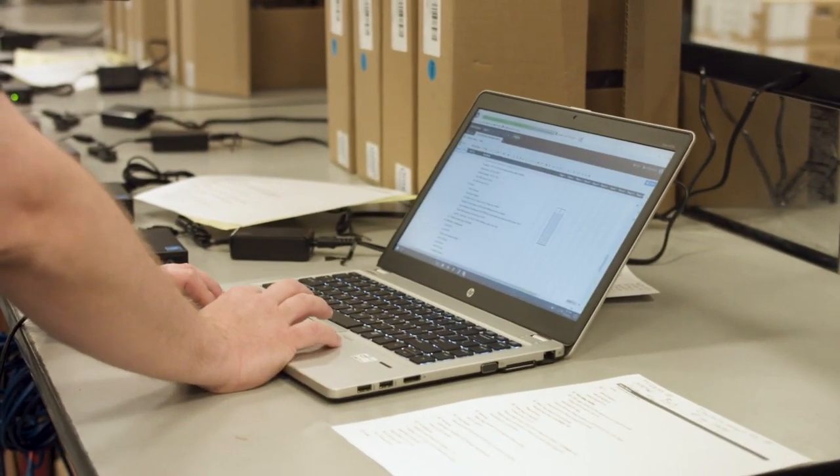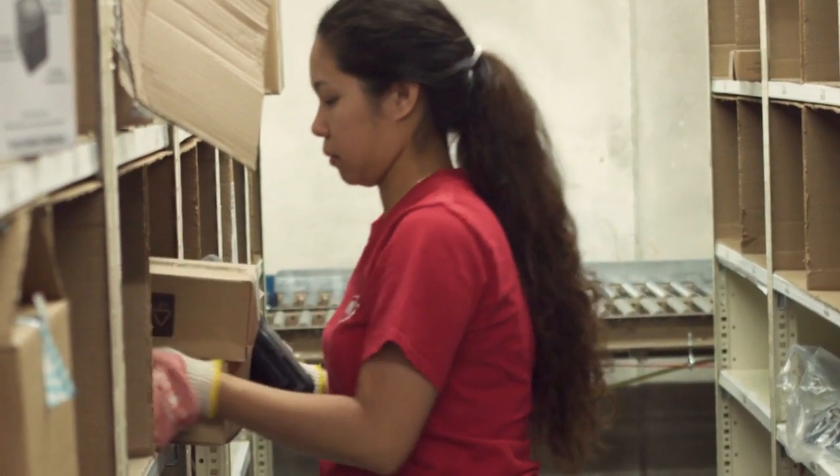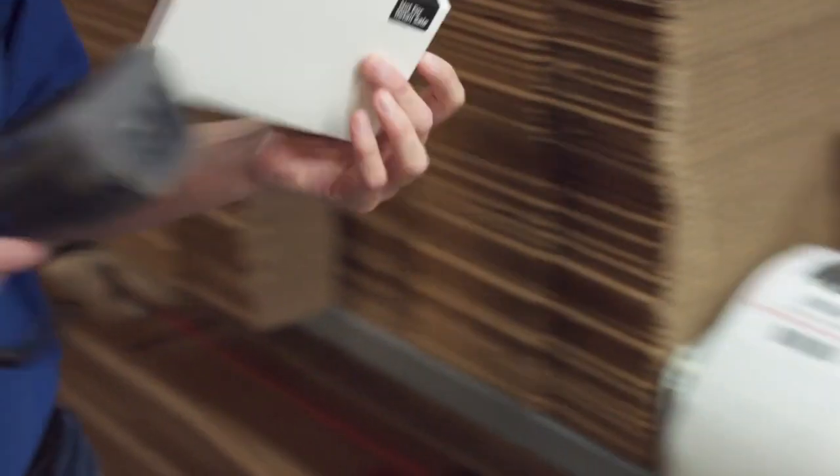As soon as it's received, distribution center experts are at the ready to review the order. They'll confirm its accuracy, and from our extensive inventory, they'll begin pulling together the right IT components.